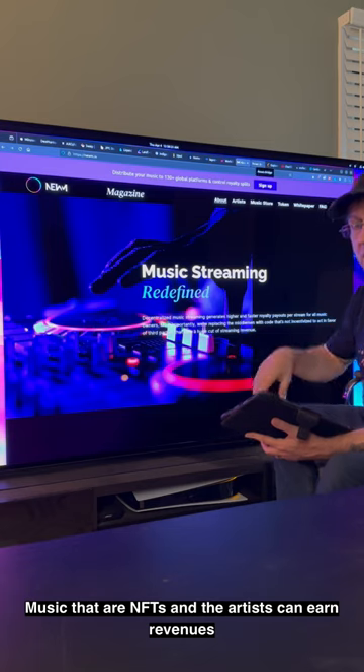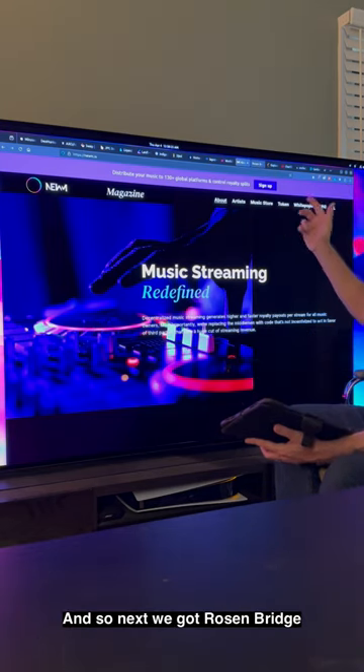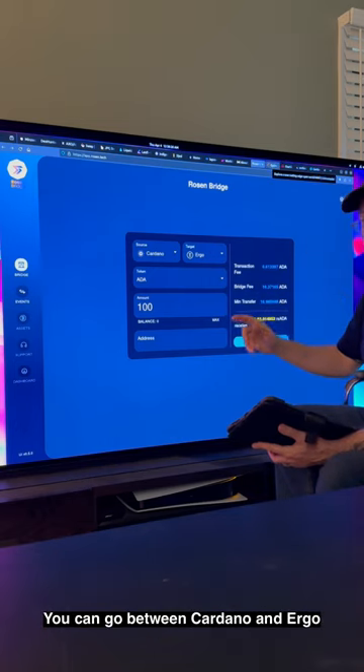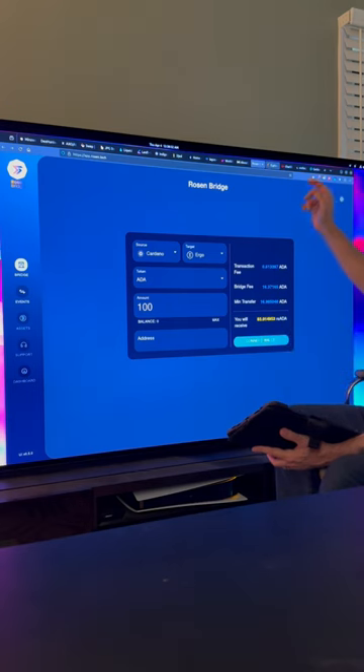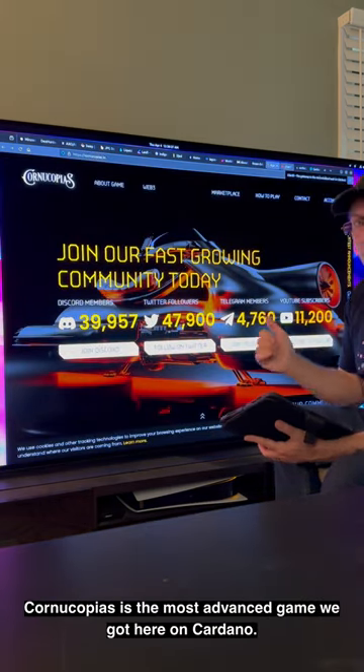On Newm, you get music that are NFTs and artists can earn revenues through the Newm program. Next we got Rosenbridge — with Rosenbridge you got wrapped assets, and you can go between Cardano and Ergo; Ethereum and Bitcoin are coming in the future. If you're a gamer, Cornucopias is the most advanced game on Cardano.